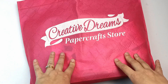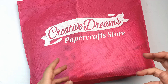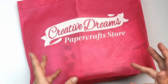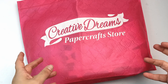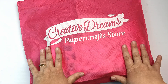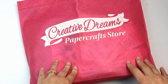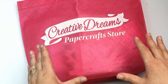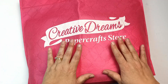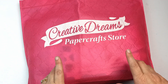A whole year ago I posted a video that was an art haul from this store, Creative Dreams, and they were actually closing down. The store did close because it had run out of its lease and they didn't want to extend it because the prices had gone up. But during all of the lockdowns last year, the owner found another lease in almost the same place.